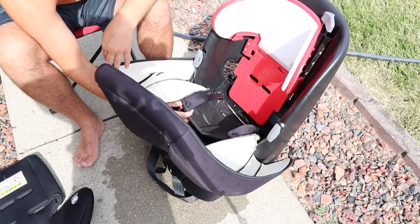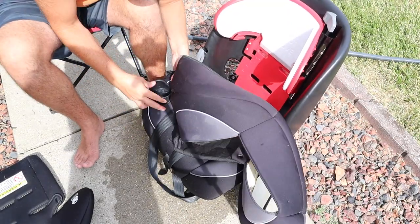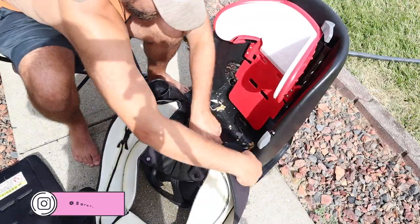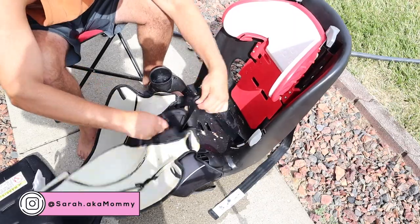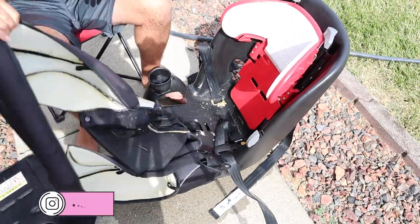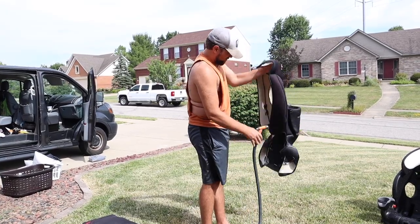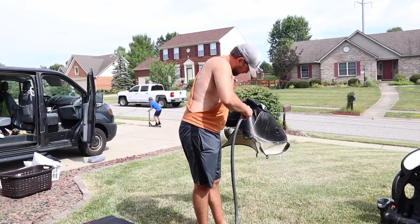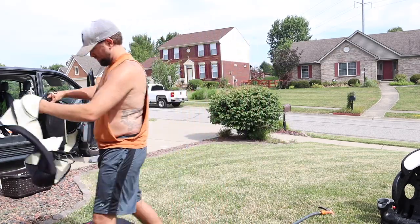So these car seats were disgusting, and obviously we could have removed the covers and put them in the washing machine like normal people, but as seasoned parents — as we like to call ourselves — we have found over the years that it is just a lot more efficient and honestly more fun to just clean the car seats outside with the water hose. You can spray them down, you can hang them to dry, and the mess stays outside.